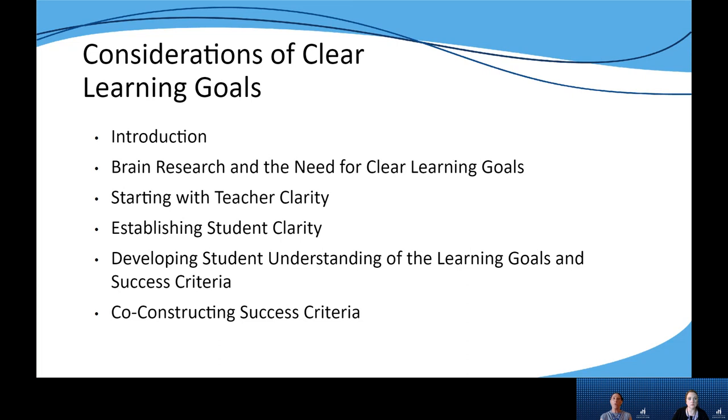The section focused on establishing student clarity examines the role of learning goals, relevance, and success criteria in helping students answer three critical questions: What am I learning? Why am I learning it? And how will I know I've learned it?